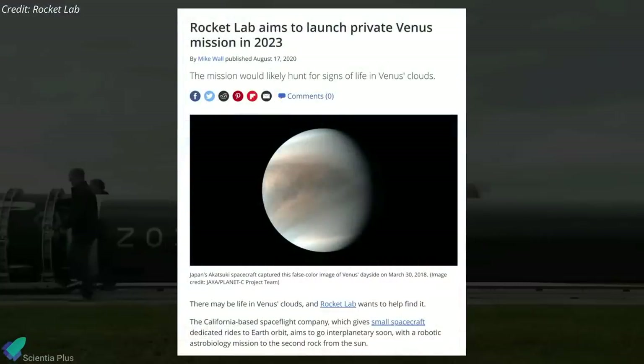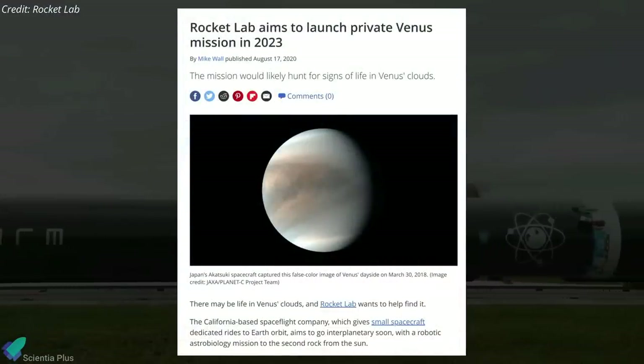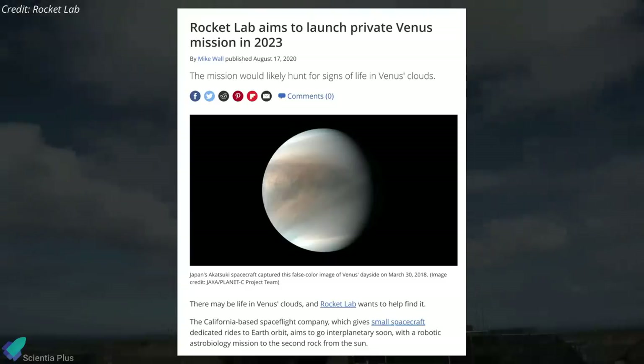If everything goes as planned, Rocket Lab will launch at least one life-hunting mission to Venus using an Electron rocket in 2023.